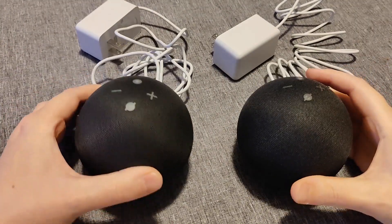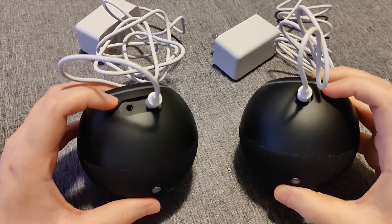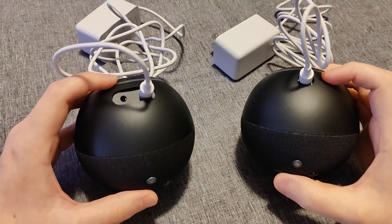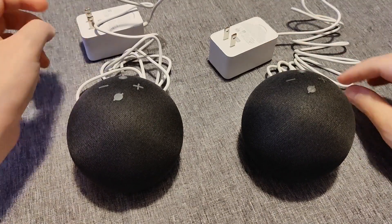One benefit of the 4th generation is if you look at the back, there is a headphone jack, whereas the 5th generation does not have a headphone jack. Perhaps not the most useful feature, especially since you can just hook up and use Bluetooth to connect through audio. But we can also see these power adapters are essentially the exact same.